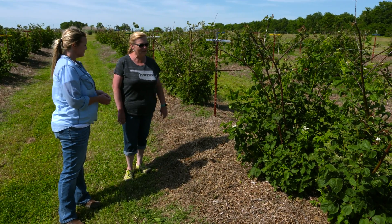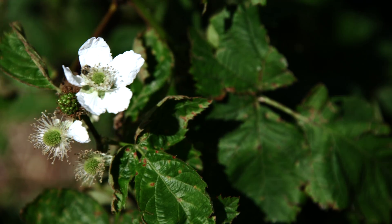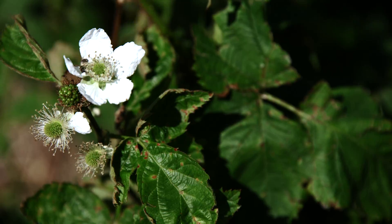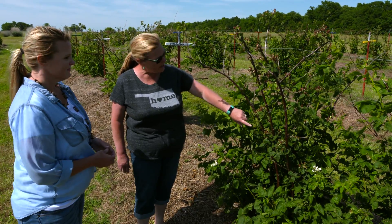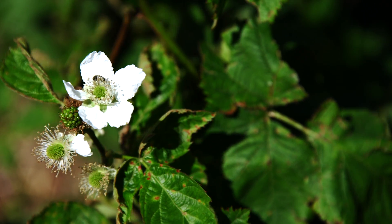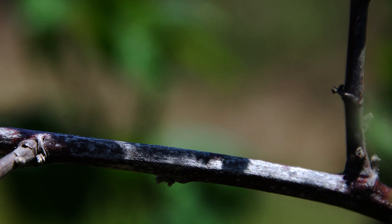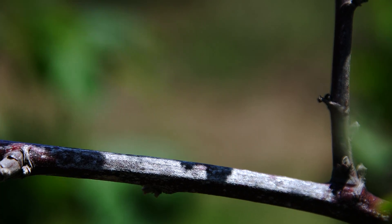We've got a lot going on this year. We've got some diseases showing up because of our cool wet spring. With all the moisture, some spots you might find on the floricanes or the fruiting part — kind of purplish or gray spots — those are anthracnose. Fungicide applications will take care of that.